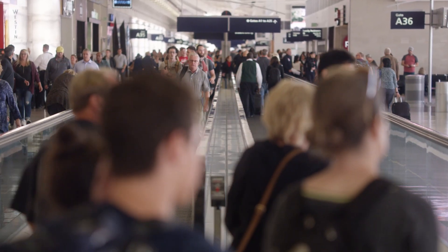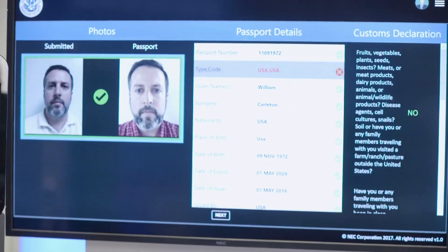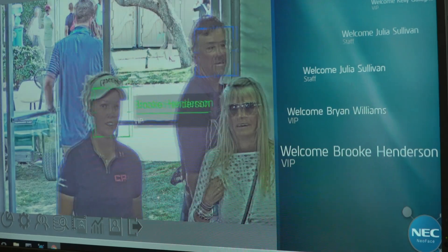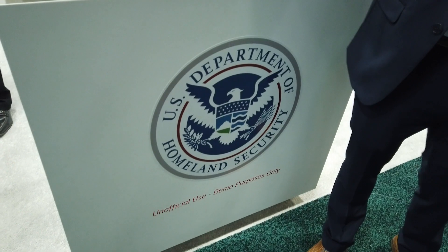Designed with privacy in mind, NeoFace Express will not acquire the face image of persons who opt out of the face recognition process. NeoFace Express uses NEC's NeoFace face recognition algorithms, which have been ranked the number one algorithm in all major testing conducted by the National Institute of Standards and Technology, or NIST, since 2011.